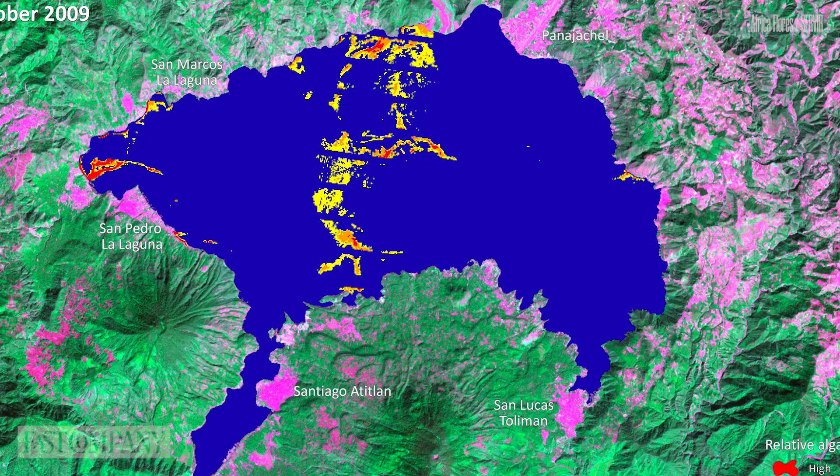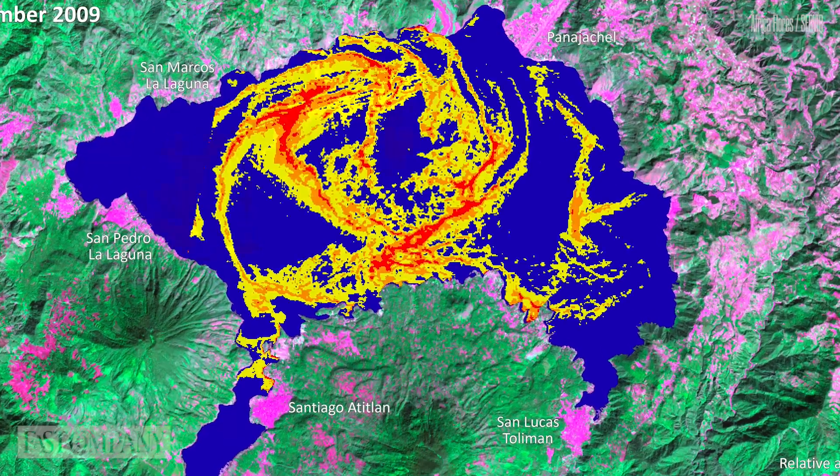Harmful algae blooms is not an issue unique to Guatemala or to Lake Atitlán — this is happening worldwide. Through this pilot project in Guatemala, we are going to learn a lot and expect to expand it to the rest of Central America, Latin America, and hopefully make it a global application.